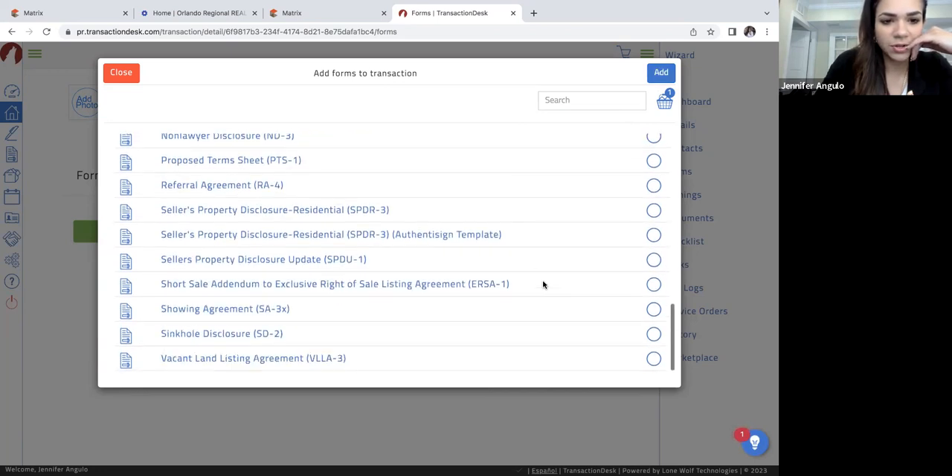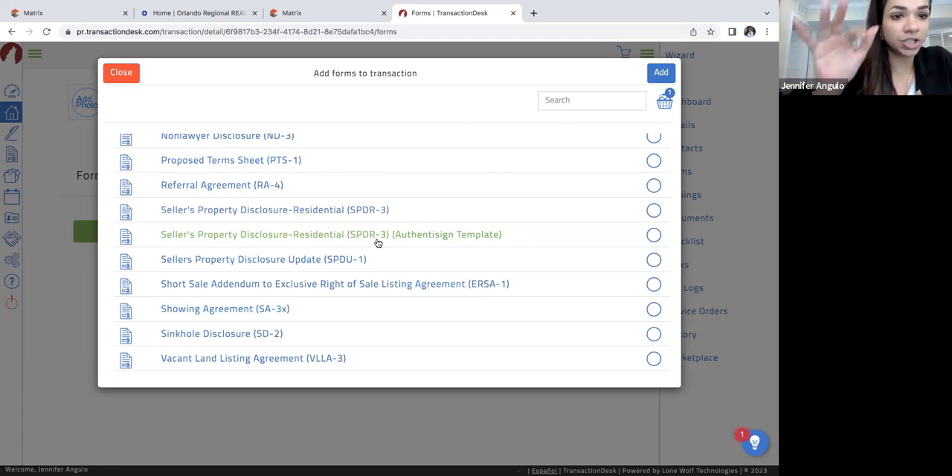You're also going to want to add a seller's property disclosure. By Florida law, every seller who has lived in the property will have to disclose the current conditions of the property — it's a yes, no, or don't know type of questionnaire. Sometimes I'll print it out and bring it with me to the listing presentation and have them fill it out right there. Other times I'll send the Authenticine template through Transaction Desk. I do it both ways depending on what's easier for you and the client.